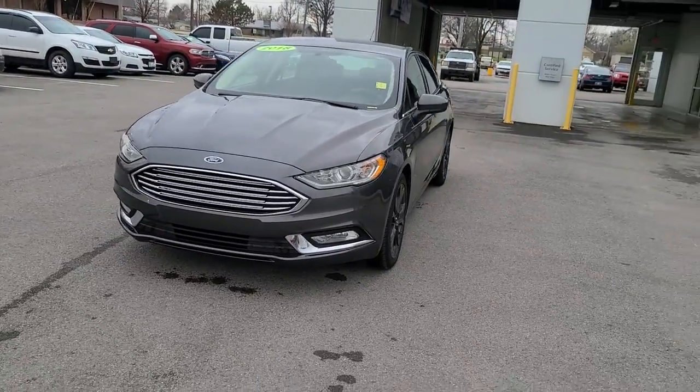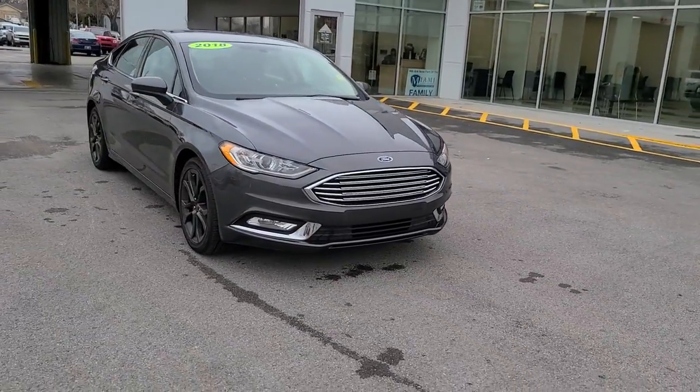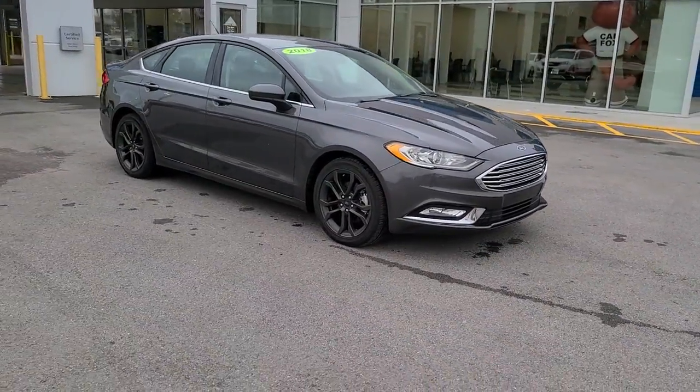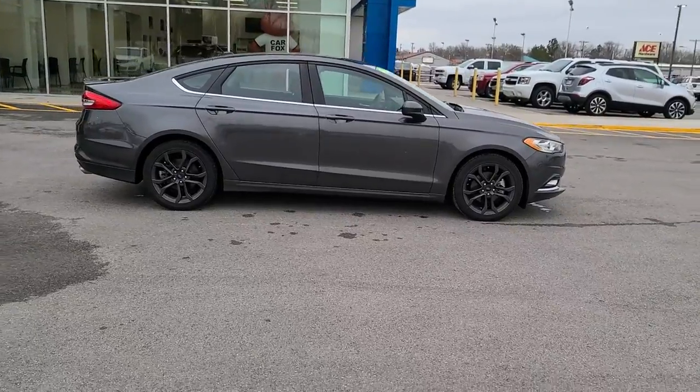Hop into the 2018 Ford Fusion. With less than 45,000 miles on the odometer, this vehicle provides excellent value. Make every drive count in this sporty, sophisticated Fusion.